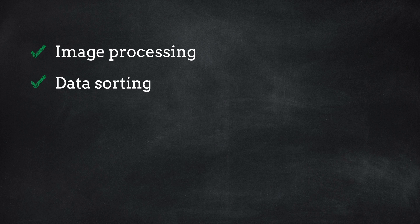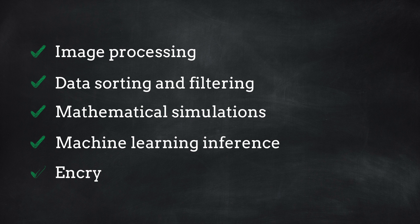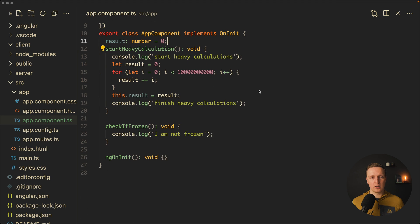We don't have this problem always, but sometimes in our applications we have quite difficult calculations, and then it makes a lot of sense to leverage web workers to do these calculations outside the main thread. Before we start, I want to mention that if you can do this logic on the server it makes even more sense, because you don't want to use the browser's performance if you can keep your client lightweight. But if you don't have that option, web workers is a nice solution.